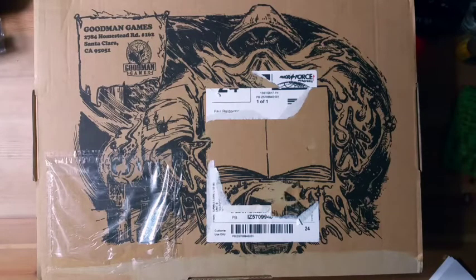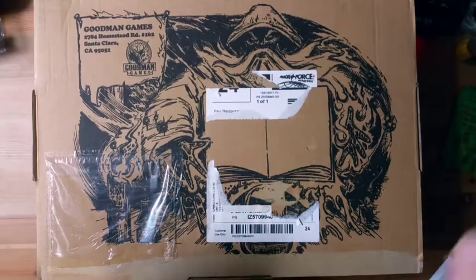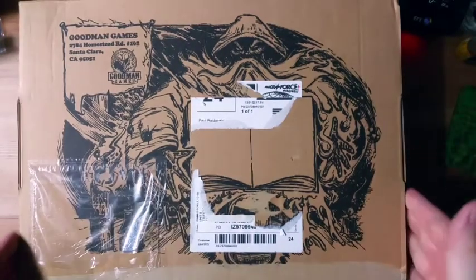Goodwin Games ran a Kickstarter for the fourth printing of Dungeon Crawl Classics. It's an old school game based on the classic fantasy role-playing game, and I've kind of put off buying it for a while until I saw the Kickstarter last year. I just couldn't pass up the opportunity because they offered this, which is effectively a starter set.